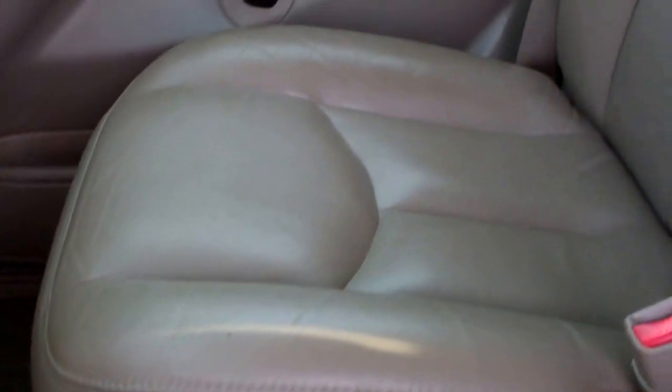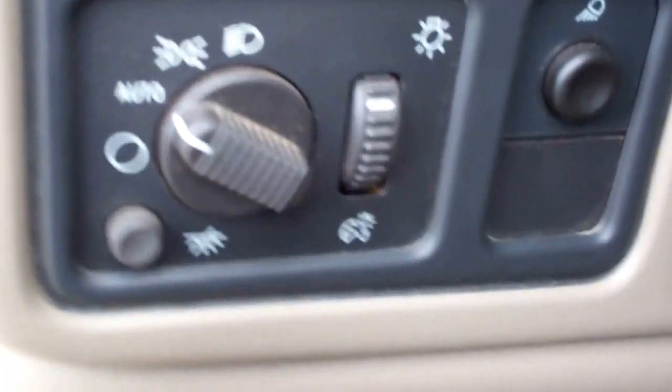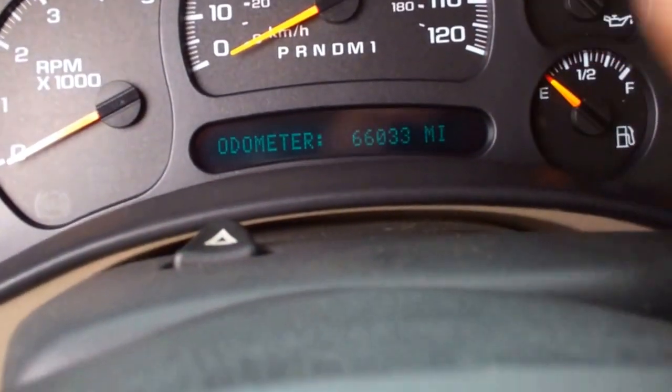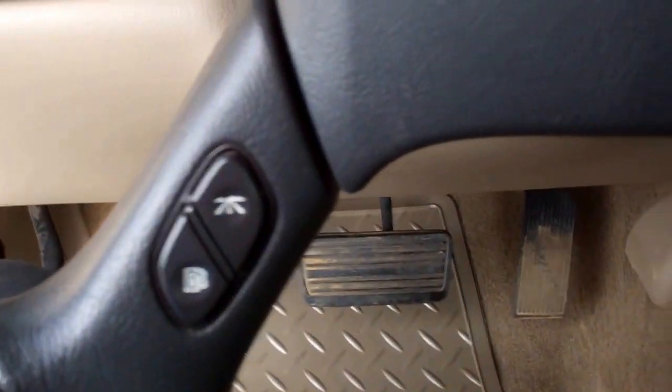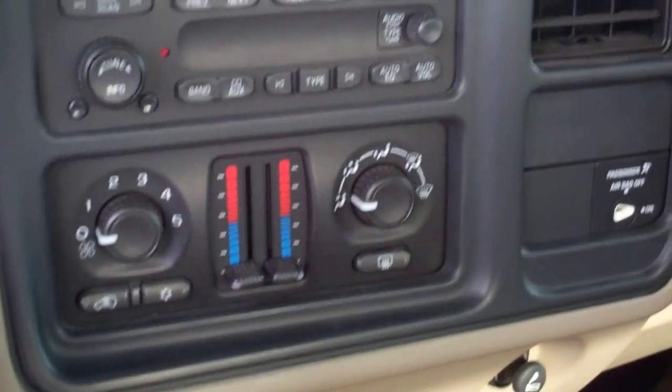Inside, it has the LT package which gives you the tan leather interior. Power driver seat. There are no rips or tears in these seats. It has factory all-weather floor mats and the carpeting is very clean underneath. Auto headlamps. This truck has 66,033 miles and it does have the steering wheel controls.